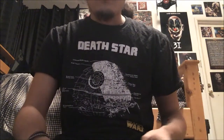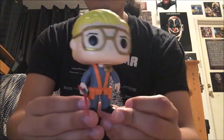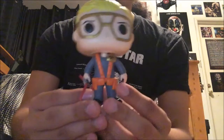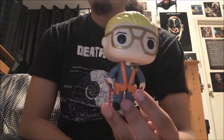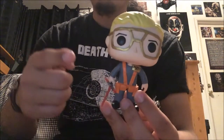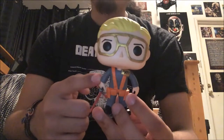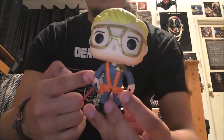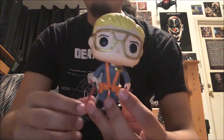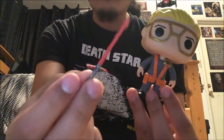Oh wait, I forgot to show you one more. If you've ever seen SNL or watched it, you know they did a parody of Undercover Boss — the Star Wars version — where Kylo Ren, played by Adam Driver, went undercover as Matt the Radar Technician. And that's who this is.